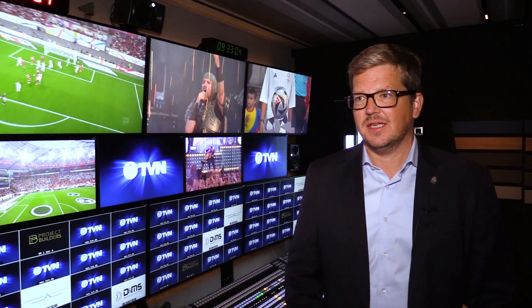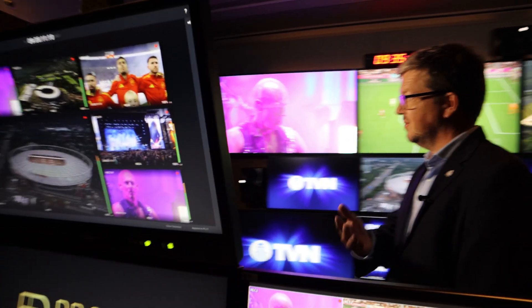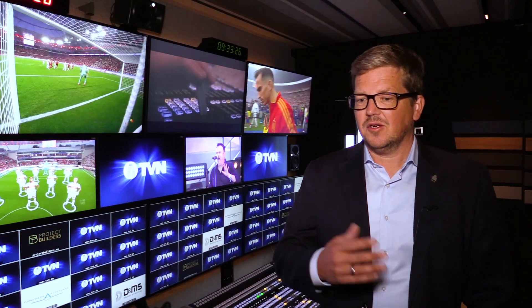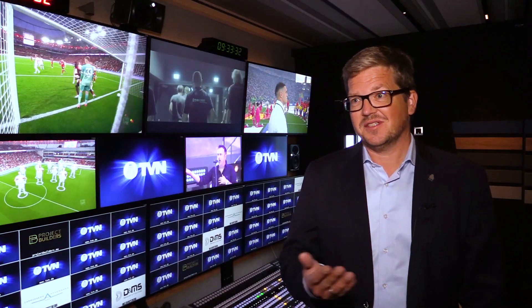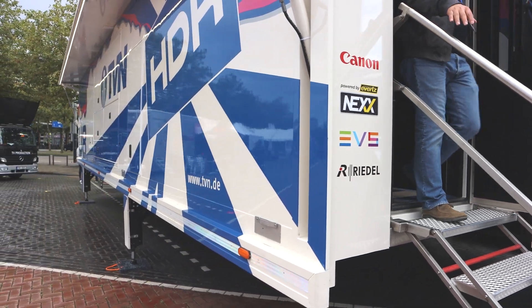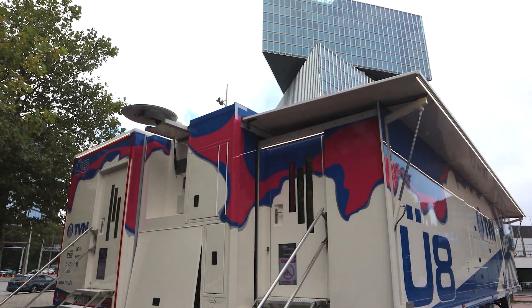We are heavily engaged in producing soccer games like German Bundesliga, Champions Leagues, and national matches, and we often have two customers at the same time at the OB van. We had great experiences with our latest truck, the OB6, which has two big galleries. Because of many customer requests asking if we could do more productions, we decided to build another truck as big as the OB6, so everyone could fit in and have the same great workspace.